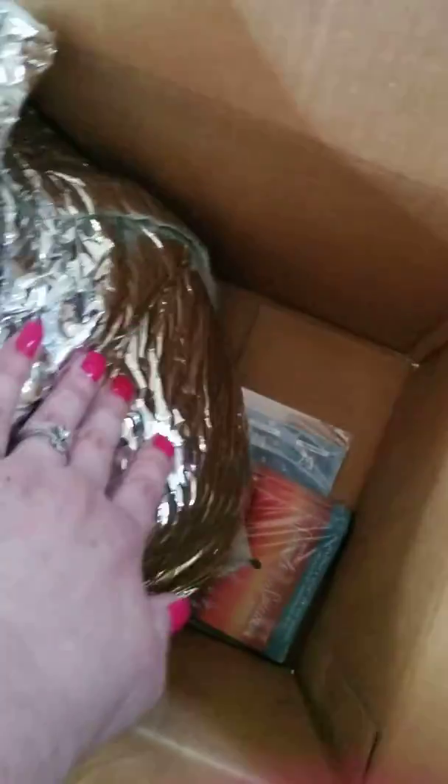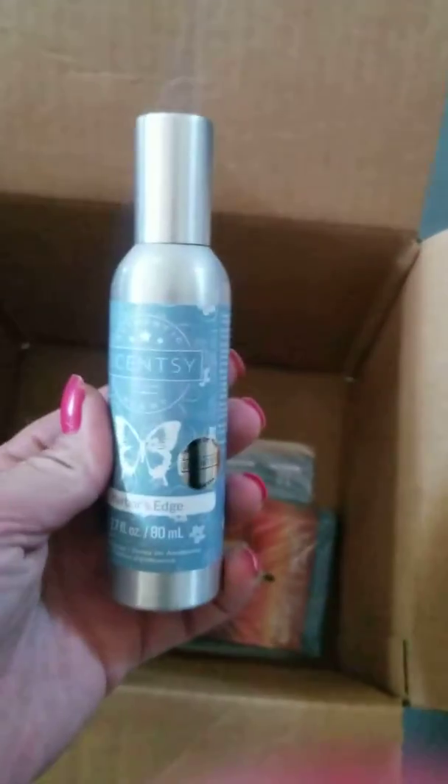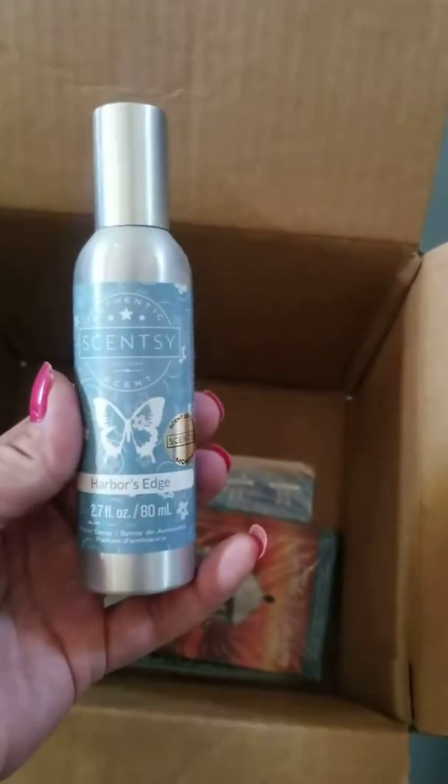So let's start off. I love how it comes in the insulated package because of how hot it is in Canada. You get the room spray and the scent of the month is Harbor's Edge, and I can actually smell it right now — it smells absolutely amazing, so fresh.